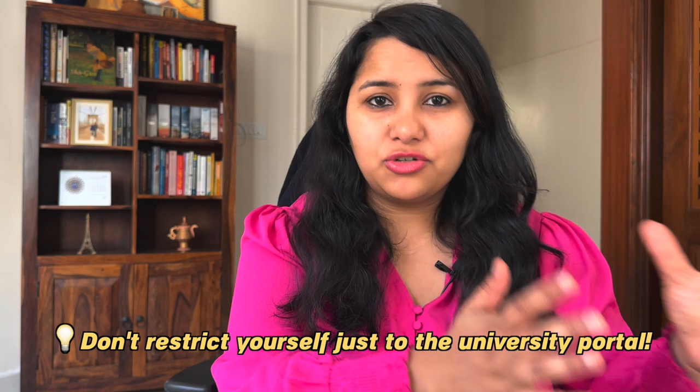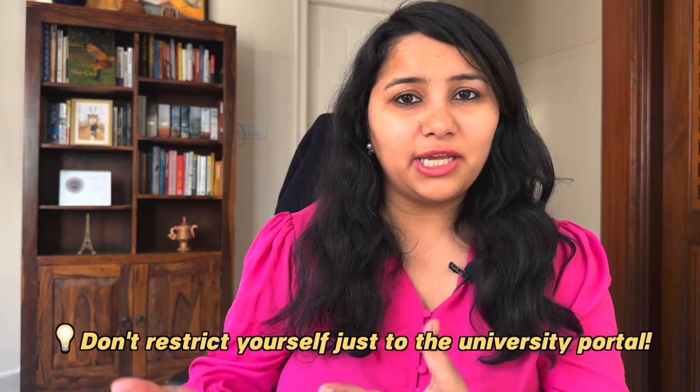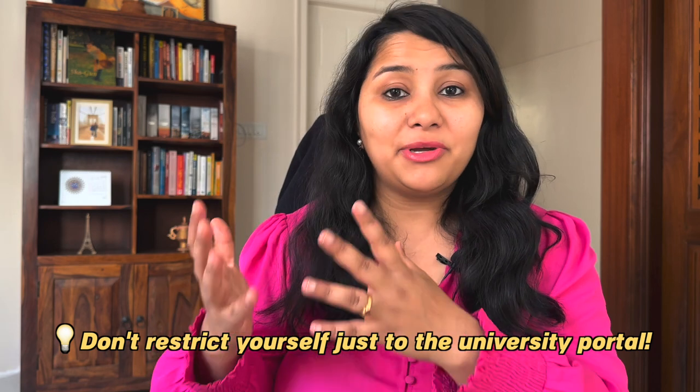A bonus tip: don't restrict yourself to the university portal. Every department also has its own on-campus jobs, and many are not listed on the main portal. Once your travel plans are confirmed, reach out to your department. Draft a simple email introducing yourself, listing your key skills and areas you could contribute, and send it to as many professors as possible within your department, letting them know you're ready to take up any on-campus job once you arrive on campus.